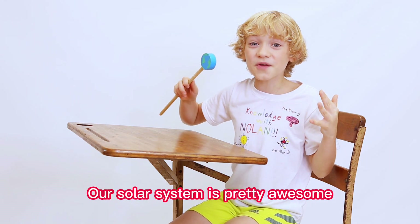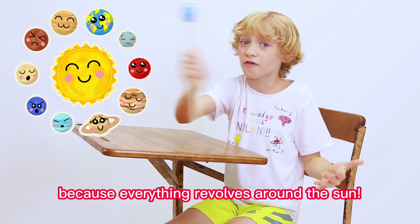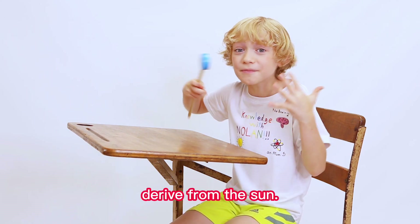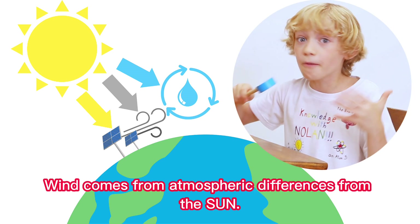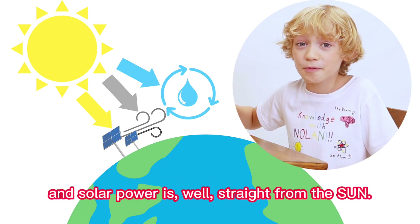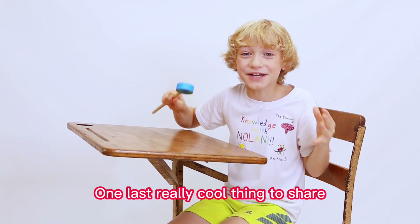Our solar system is pretty awesome, and it gets its name because everything revolves around the sun! If you think about it, all of these renewable energy sources derive from the sun! Wind comes from atmospheric differences from the sun, water evaporates and rains down because of the sun, and solar power is, well, straight from the sun!